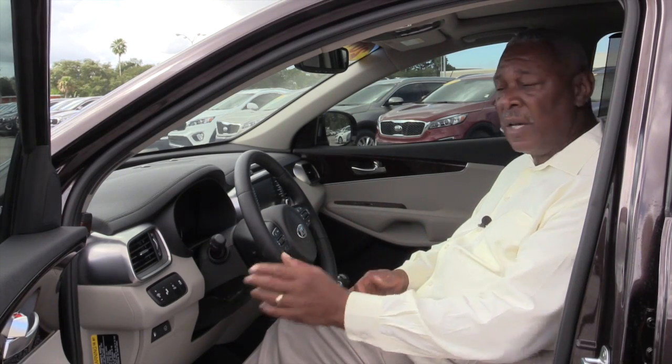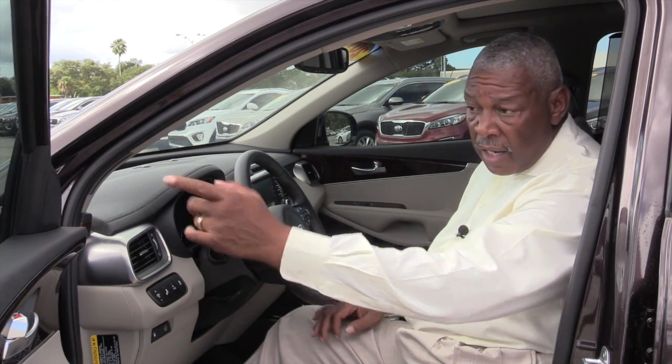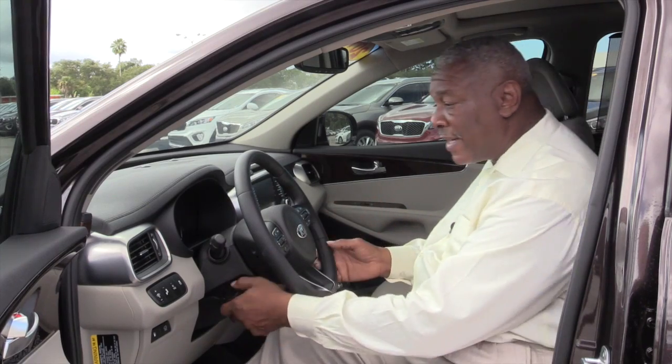Blind spot monitor — if someone's coming behind you walking, on a bicycle, or on a motorcycle, your hazard detection here in your rearview mirror will light up. That's a great safety feature for you. This vehicle comes with navigation, backup camera, tilt wheel, and telescopic.